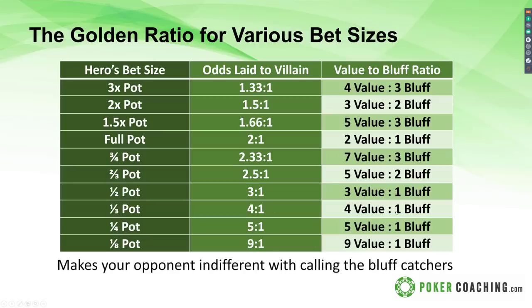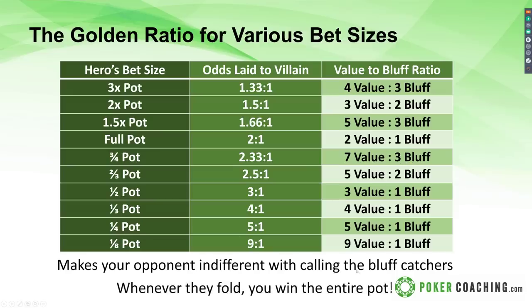This makes your opponent indifferent to calling with bluff catchers, and whenever they fold, you win the entire pot. We looked at the break-even success rate for various bets in previous presentations. The golden ratio is how you allocate your hands so that even when you do get called, you're getting the best of it. Grab the chart, save it — it'll come in handy, and as you practice building ranges, these things will click more and more.